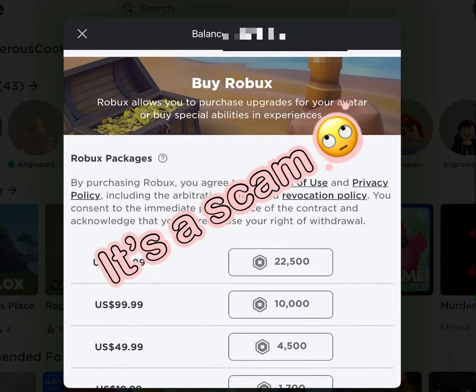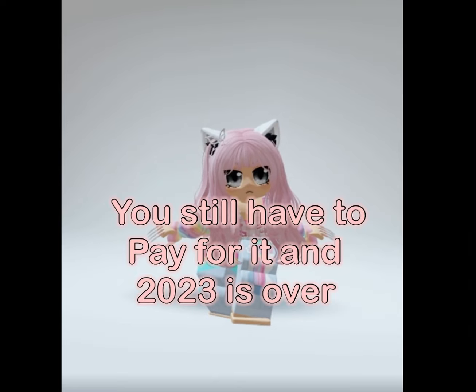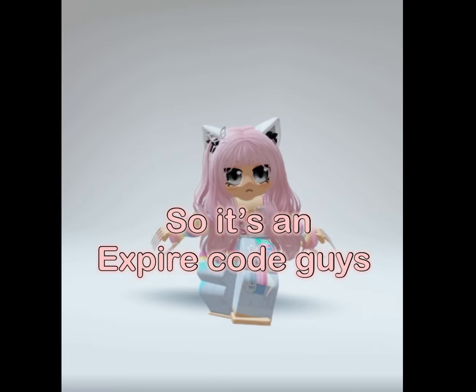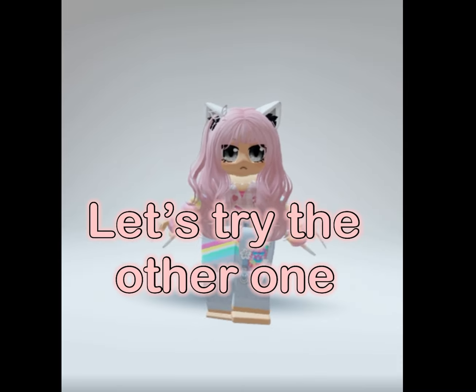It's a scam. You still have to pay for it, and 2023 is over. So it's an expired code, guys. Don't be sad — I have this video too. Let's try the other one.